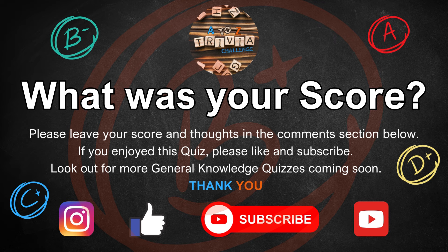And if you enjoyed this quiz, please like and subscribe to our channel as it really helps it to grow. Look out for more general knowledge quizzes coming soon. And thank you.